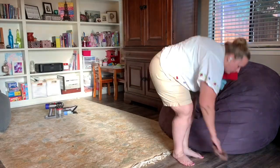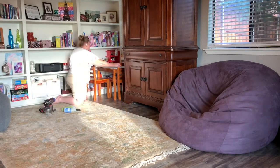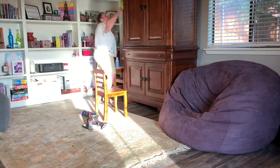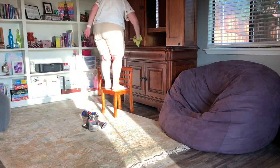My granddaughter uses this table in the corner for her little art slash workstation, and there is glitter on the floor everywhere. So I'm just vacuuming up the glitter and dusting off the table for her, and then I realized how dusty all the other furniture in this room is too.